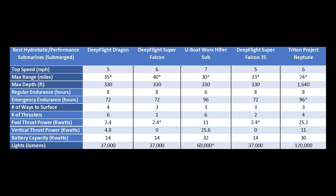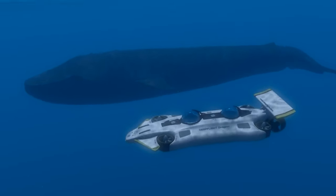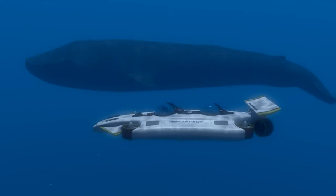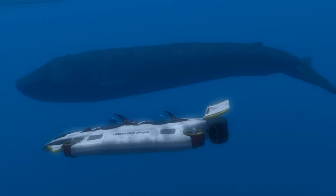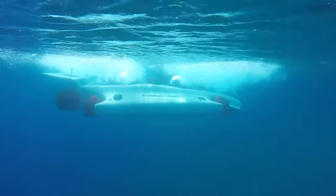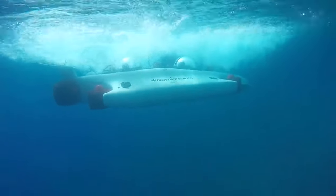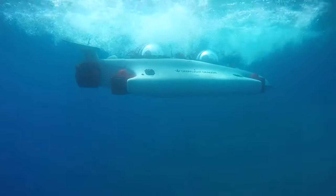Depth is one of the most important stats on a submarine, but on this list it might not be as important because these submarines are just for fun. Even though this is one of the smallest subs you can buy, it still comes with a pretty hefty price tag of 1.5 million dollars. Relatively speaking, I wouldn't say this is a super unfair price, because there's nothing cheap about making a submarine.